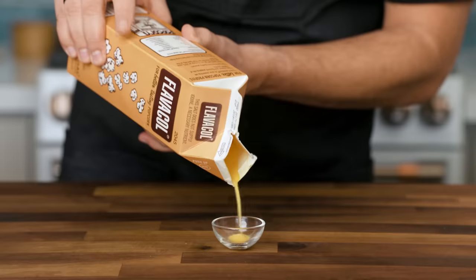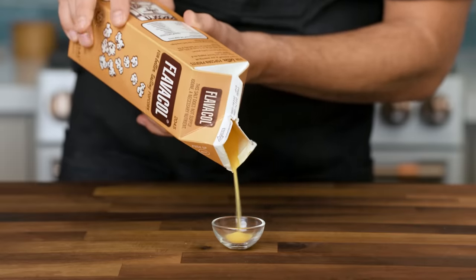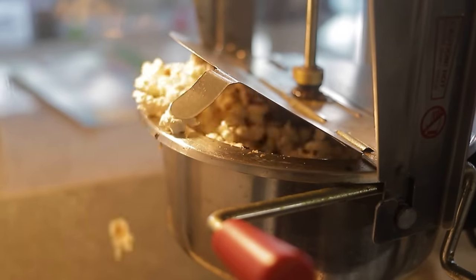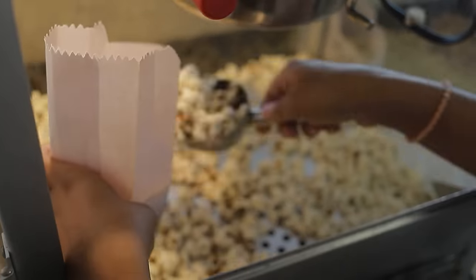I'd like to throw a contender into the ring: Flavacol. This is the stuff that movie theaters sprinkle on popcorn to give it that movie theater popcorn flavor, and it's so incredibly concentrated in flavor that you only need a half teaspoon of it for a big bowl of popcorn. Think about it — what other food could perfume a big open space as enormous as a movie theater with an aroma that hits you all the way back at the ticket window?